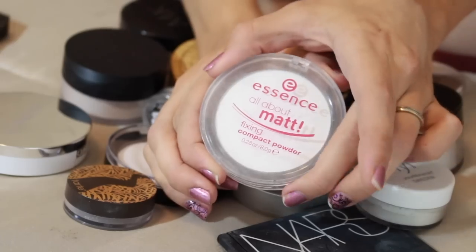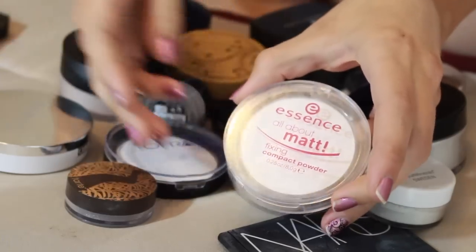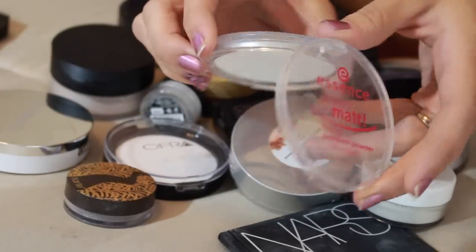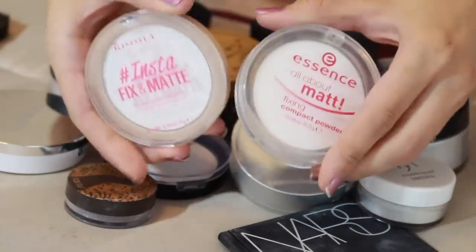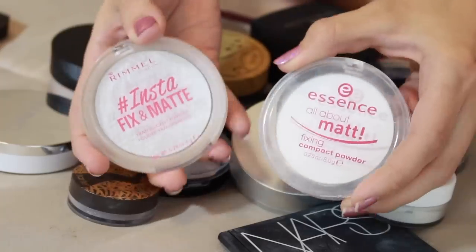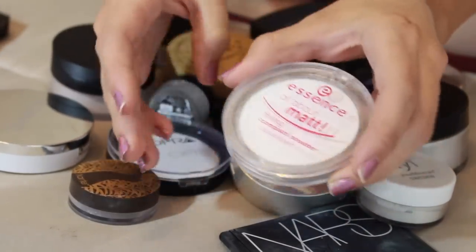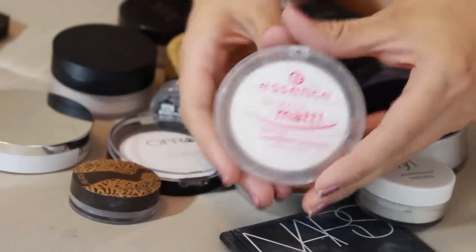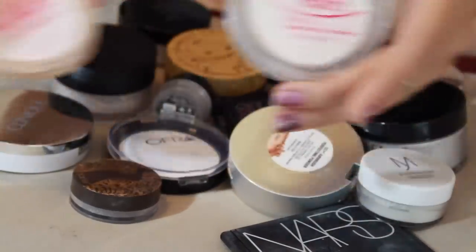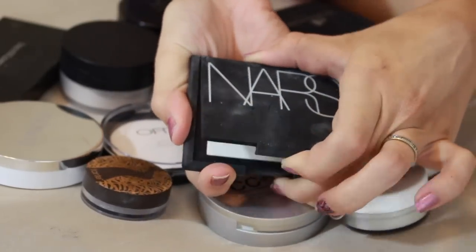Another product I'm keeping because I'm still not sure about my thoughts on it is the Essence All About Matte fixing compact powder. It's been great so far and reminds me a lot of the Rimmel one. I want to test these side by side - one on each eye - to figure out which one is better, since both are really affordable at the drugstore. Maybe I'll do a comparison post on my blog once I figure it out.